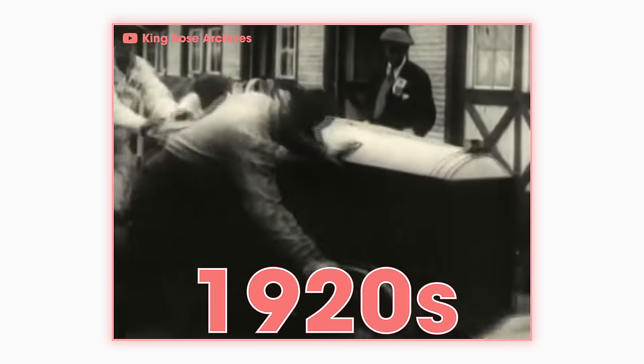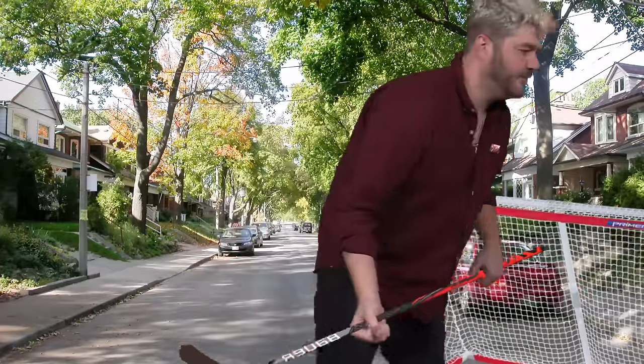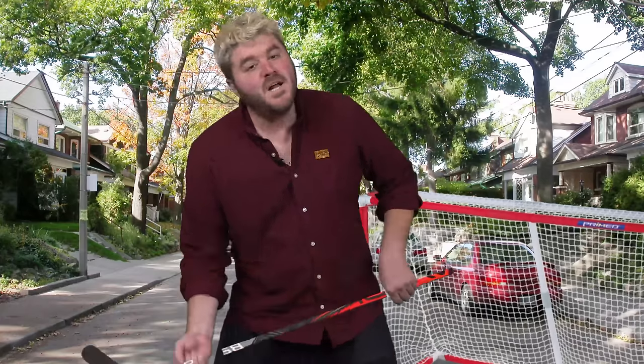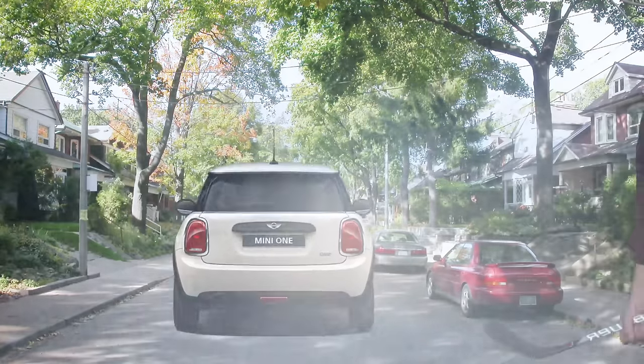Way back in the early days of motorsports, there weren't dedicated tracks for people to race their cars on. And in Germany in the early 1920s, drivers would put their racing skills to the test on public roads. But much like roller hockey, auto racing was found to be too dangerous for traditional public roads.